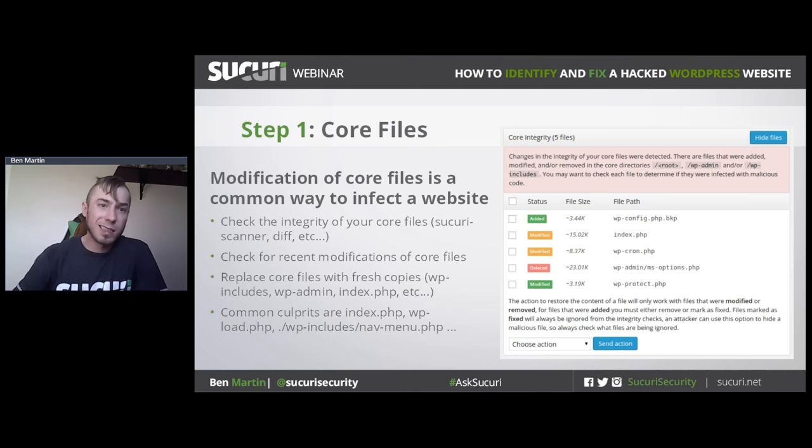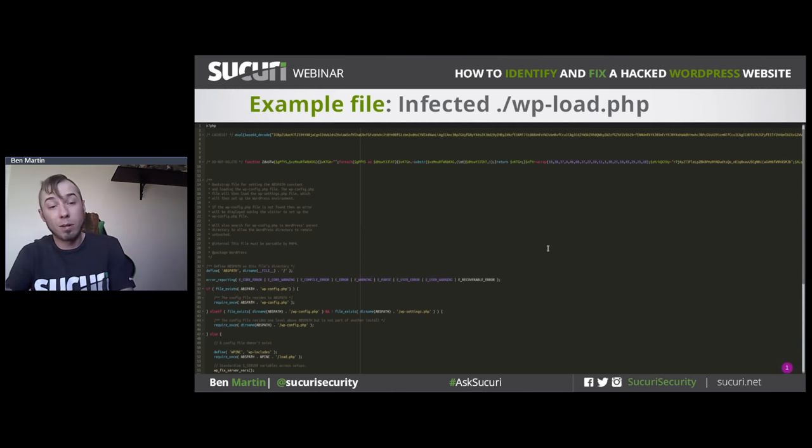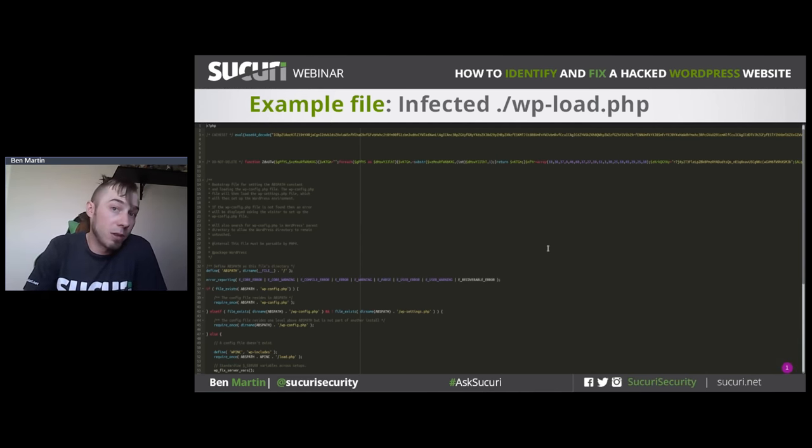Here's an example of an infected wp-load.php core file. The code at the bottom is legitimate, but there are two big, ugly strings of encrypted code at the top labeled 'do not delete.' It's really common for malware to be encrypted like this. WordPress does not allow encryption to be used in any files that are part of the repository, so if you see something like this, it's a pretty big red flag.